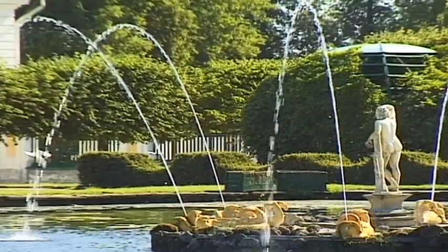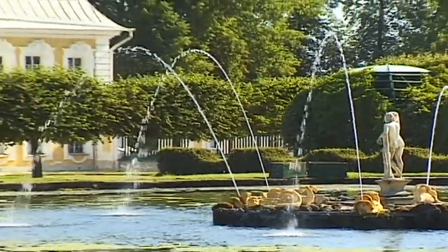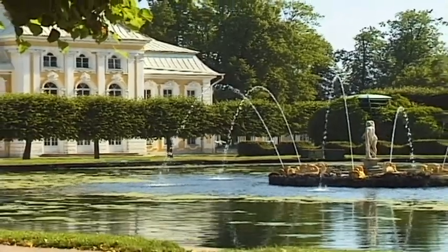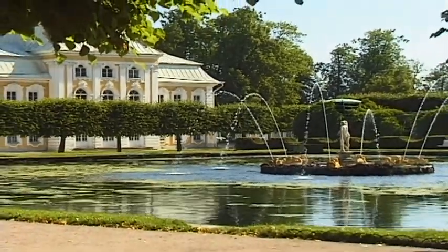The 21-hectare park is a collection of cascades and springs, some of which are constructed in such a way that they surprise visitors by spraying them with water.